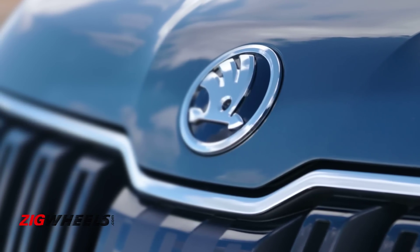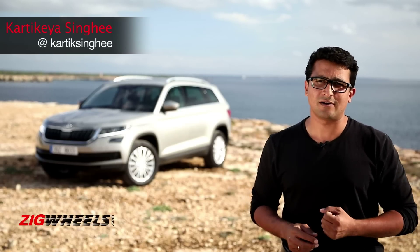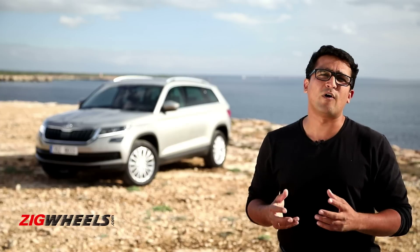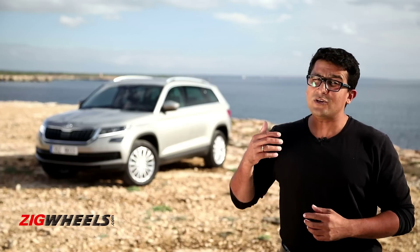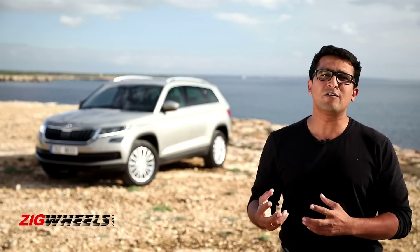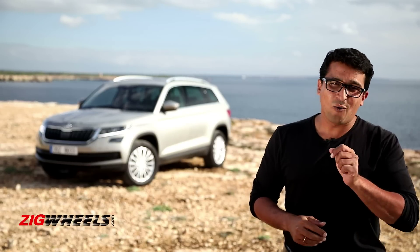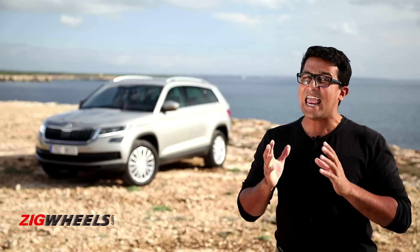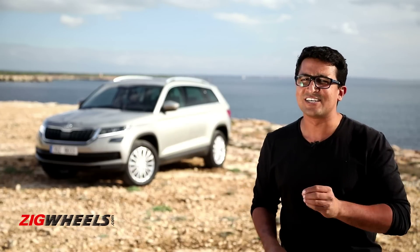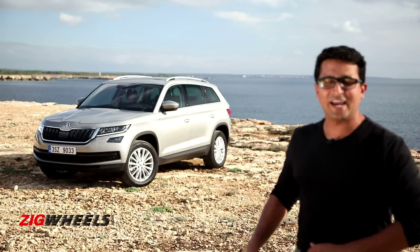Indians love Skodas, but there's suddenly a sense of weariness when it comes to buying a Skoda product. That's because in the past, the company did get a bad rep for after-sales service. But with the newer generation of products like the Octavia and the Superb, the appeal has helped people back into the showroom. And now, when you hear that there's a seven-seat SUV coming from Skoda to India, the last resistance shall also melt away. We're here in Spain to drive the Kodiak.